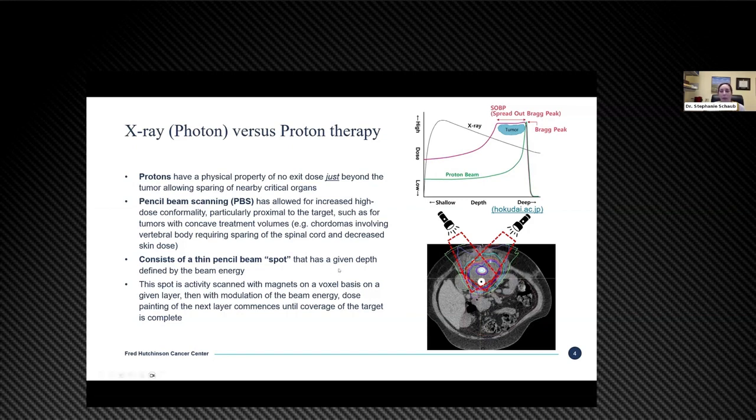Tumors of the mobile spine, sacrum, and base of skull are near many critical structures where proton therapy can be helpful. The more advanced proton technique that most proton centers across the U.S. and world are using is pencil beam scanning. This consists of a pencil beam or essentially a spot that delivers a dose at a given depth. This spot is scanned with magnets that move on a voxel-by-voxel basis — about one millimeter in a CT scan — covering one layer at a time. The beam energy is then modulated and it covers additional layers until the entire tumor is treated. This advanced pencil beam scanning technique has importantly allowed us to have what we call increased proximal dose conformality.